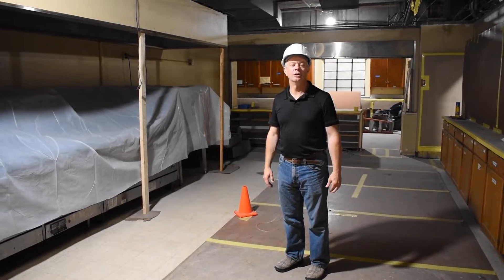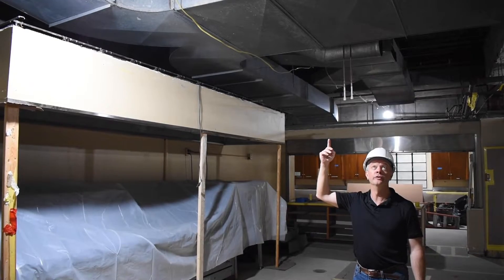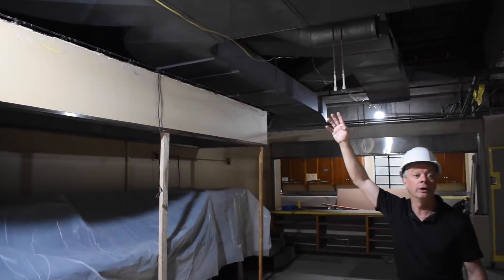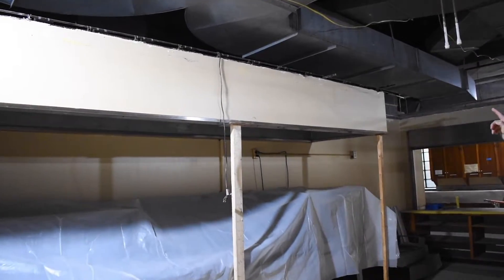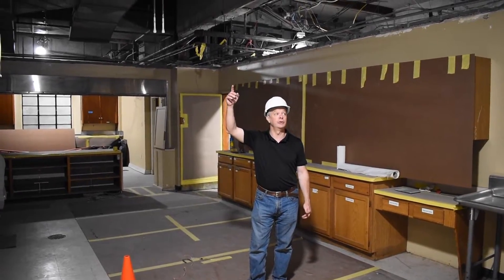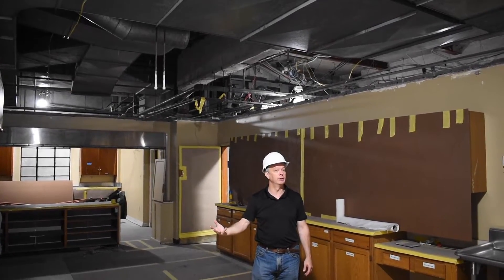Hi, this is Chuck Hanrahan with an update on the Better Together building project. I'm standing in the Fellowship Hall kitchen where, as you can see, we've removed the ceilings and are in the process of removing the ductwork above it. The ductwork will be replaced with insulated ductwork, which we need for the air conditioning system. We've also been in the process of replacing the kitchen hood vent pipe, which goes out to the outside. We'll be replacing the ceiling with a nice clean grid ceiling and new lighting to really brighten up this space.